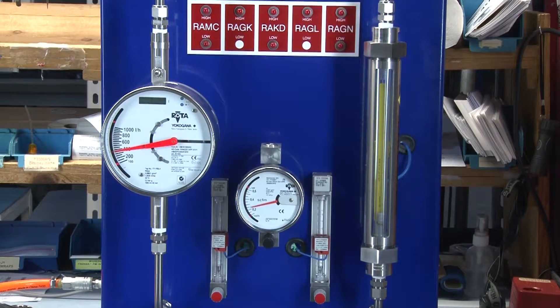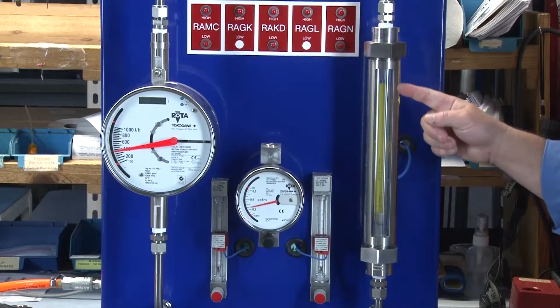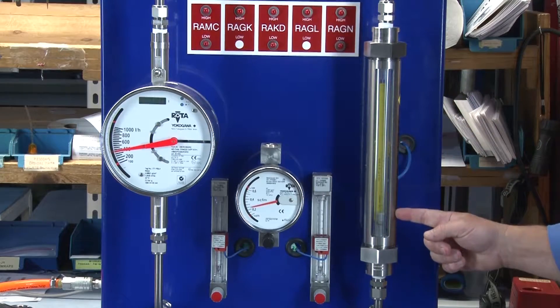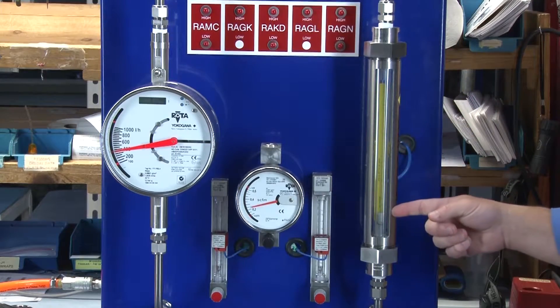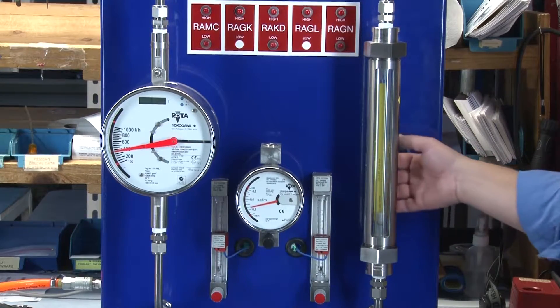The connections can be threaded or flanged. The yellow background allows for easy flow readings as well as showing if the flow material has become contaminated. Adjustable limit switches are also available.